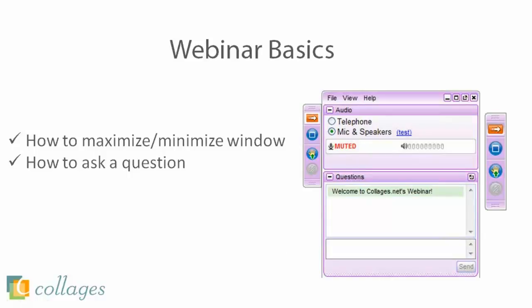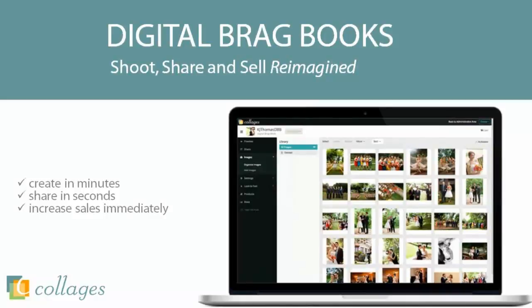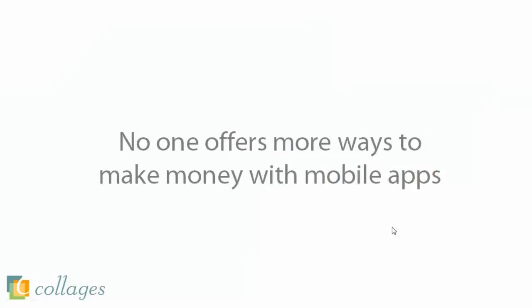Before I pass the screen sharing over to Rachel, I just want to give you guys a quick overview of the brag books. You can create the brag books in minutes, share them in seconds, and as soon as you share them, you can increase your sales immediately. Rachel's going to go into more detail about how the brag books work and how you can use them to sell to your customers. No one offers more ways to make money with mobile apps than we do at Collages.